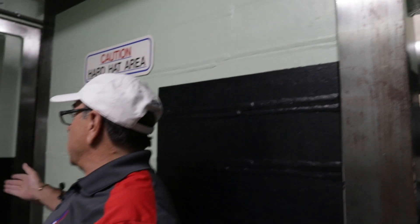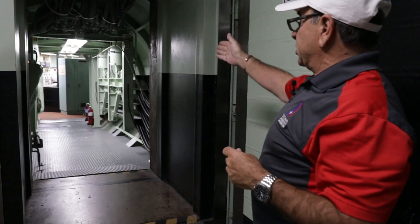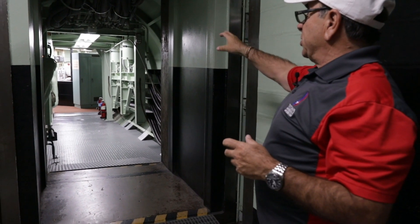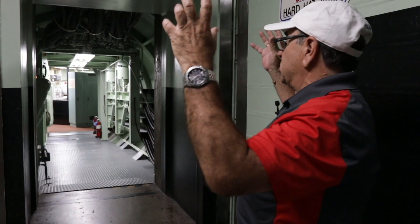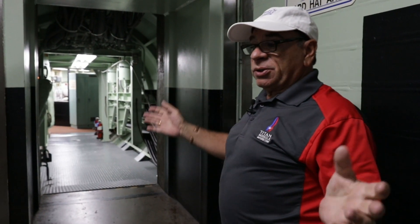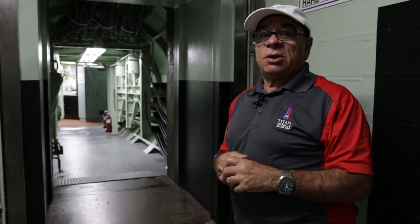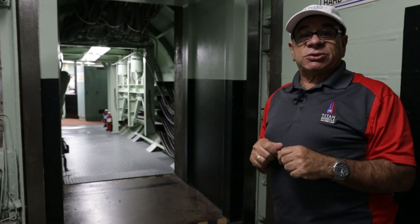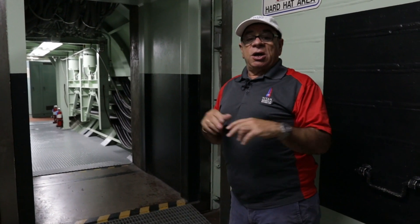This is the short cableway — it leads into the control center. There's a little bridge you have to cross here to get into that room. That building's floors aren't connected to the walls — they're just suspended in space. So in case of a shock wave, that building can move up and down and side to side and not incur any damage. I want to thank you for watching this video. I have more videos coming online soon, so please keep tuned.